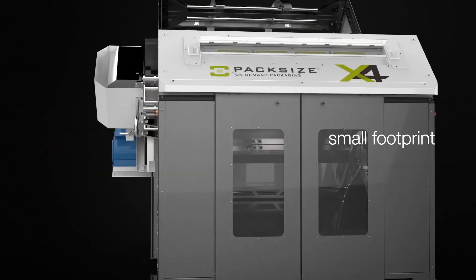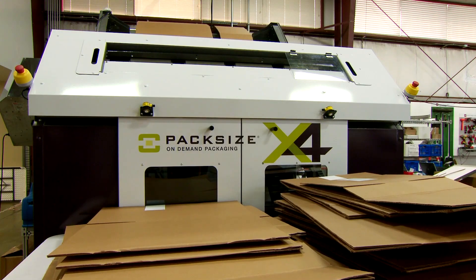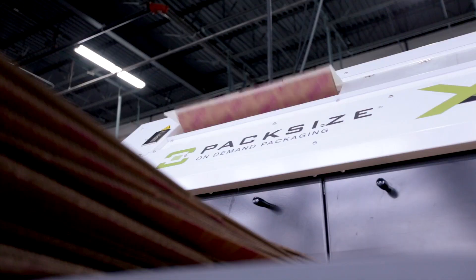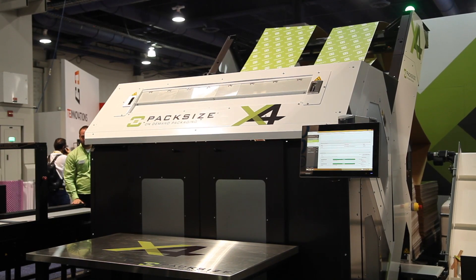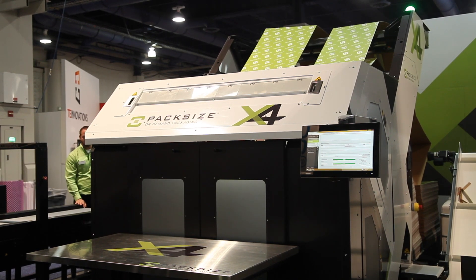When customers go to ship products to their customers, we actually provide a right-sized box on demand. Packages and orders ship more efficiently, trucks and planes are packed more efficiently, and there's less damage to the products as they're shipped to customers because all of our packaging is right-sized.